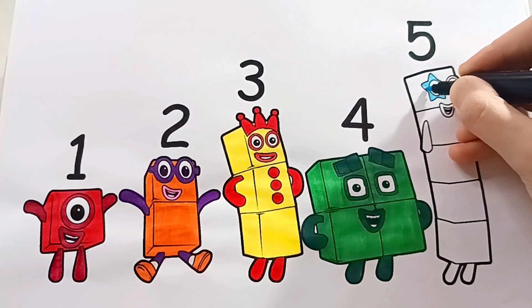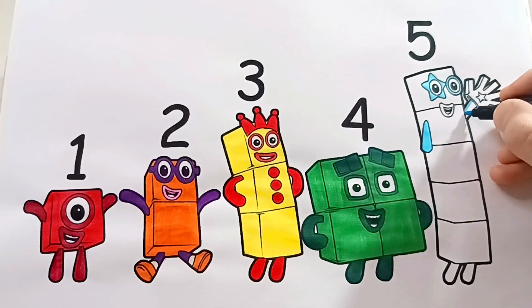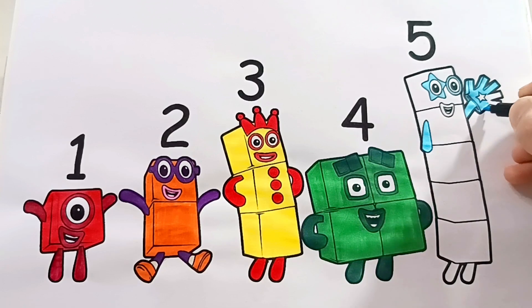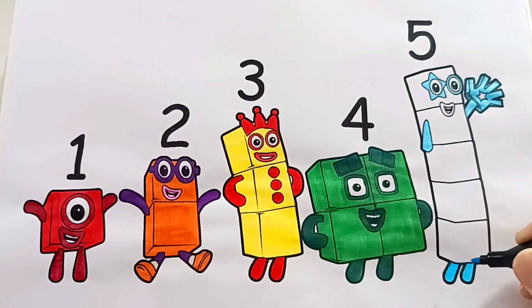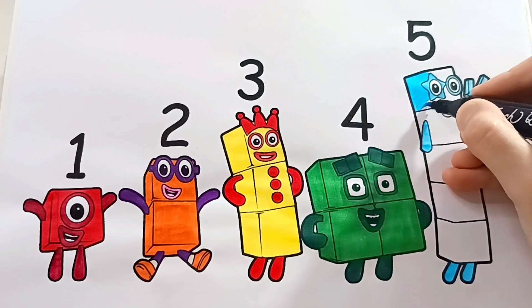Now it's time for number block five. Let's count. One, two, three, four, five blocks. He looks so cool and friendly. High five for number block five! Big rock five!